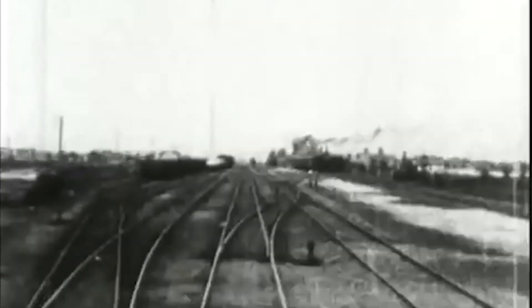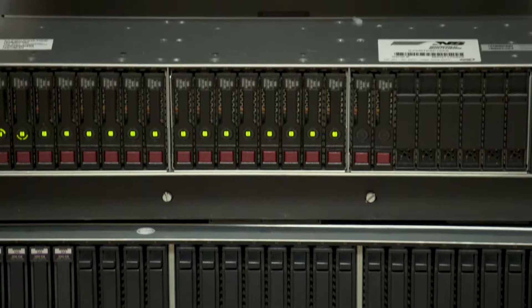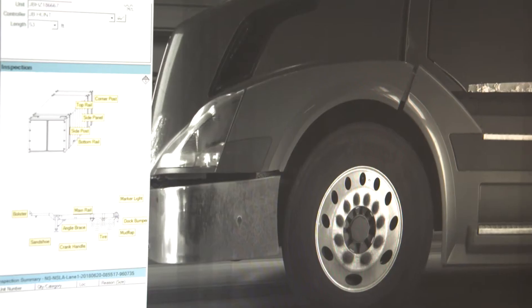And while trains are one of the oldest, most reliable means of transportation dating back to the early 1800s, it still, to the surprise of many, uses some of the most advanced technology on the market today.